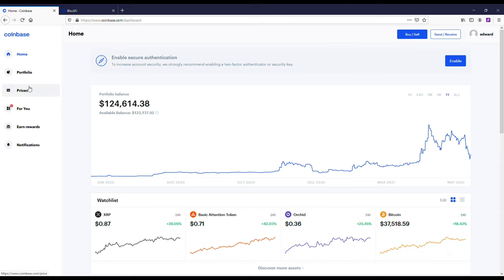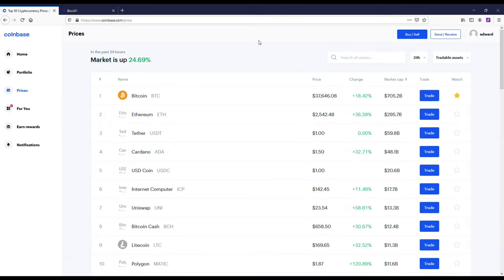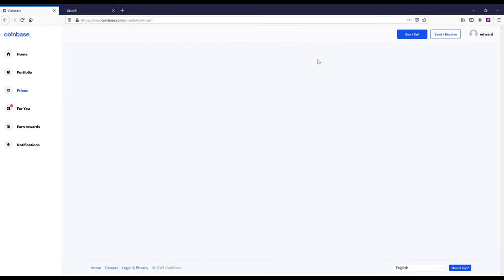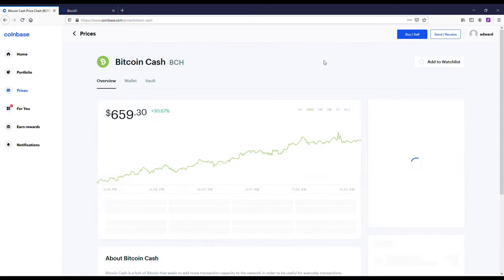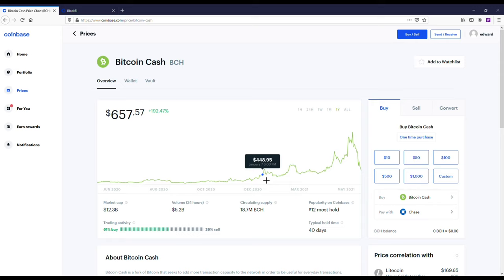I'm going to talk about swing trading here on Coinbase and pull up a coin I've done pretty well with this year — Bitcoin Cash. In total, I'm up about $40,000 buying and selling Bitcoin Cash. What I've done is swing trading: buying when the crypto market crashes, then selling when it recovers — usually anywhere from a few percent up to about ten percent — then rinse and repeat.